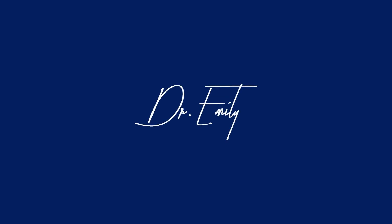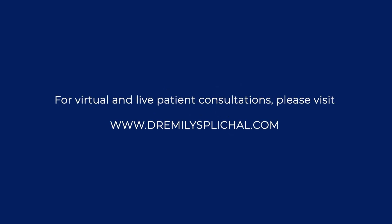If you are looking for a functional podiatry consultation regarding some of your COVID toe symptoms, please visit dremilyspickle.com.